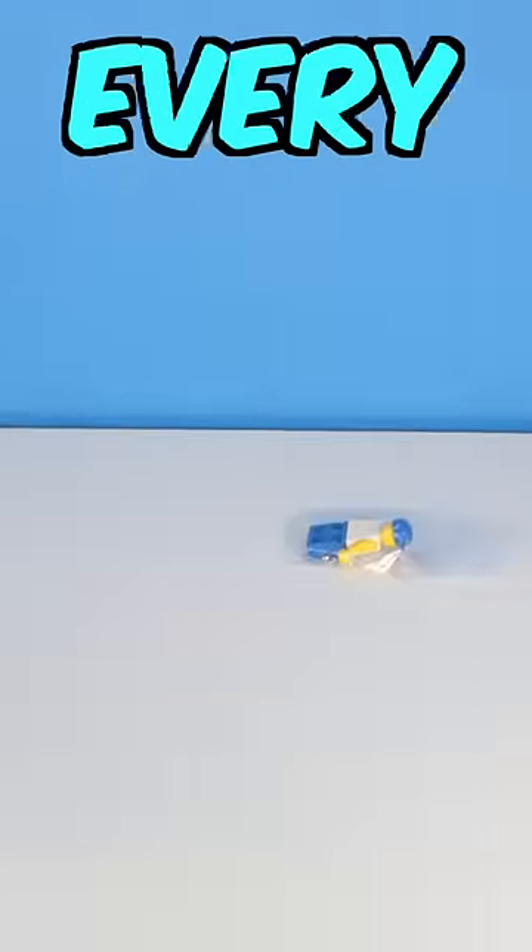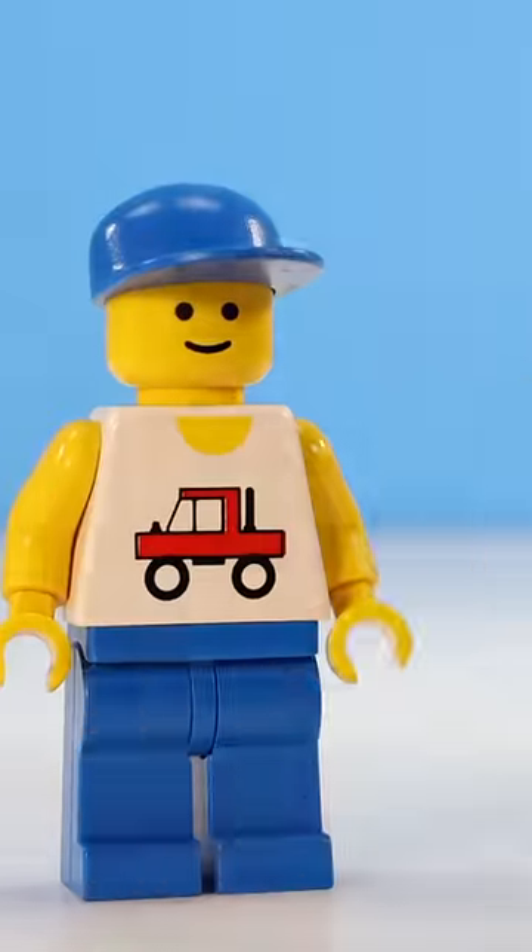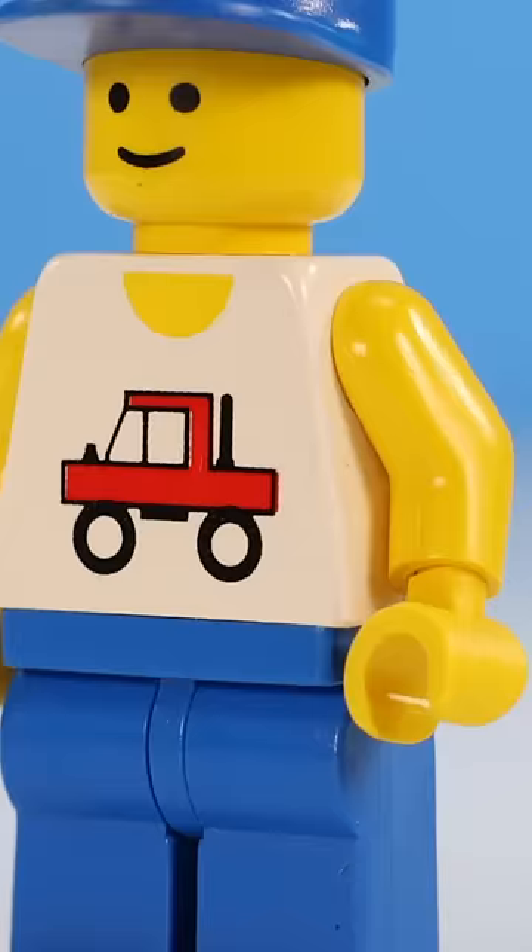Day 36 of buying the best LEGO minifigures of every single year for 50 days straight. 1988. This year, I bought this very generic looking truck minifigure. Pretty much the only thing special about him is he has a monster truck on his shirt.